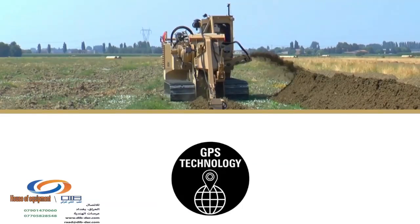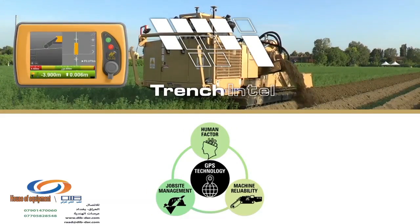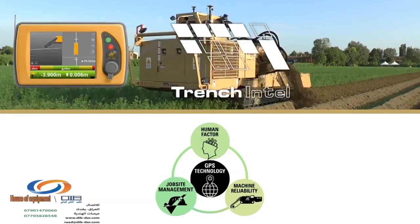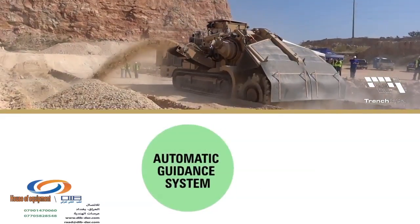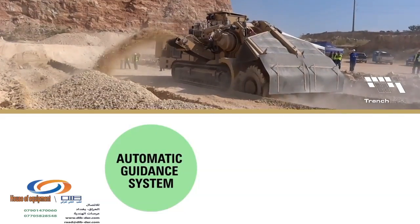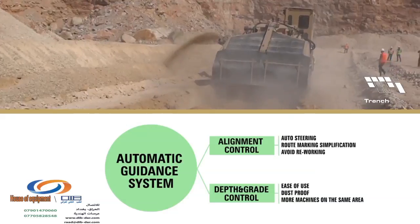TESMEC is proud to introduce TrenchIntel, the 3D GPS technology for trenches and surface miners. This brand new innovation process is fundamental in the machine's evolution, as it enables the machine's automatic guiding system, controls machine alignment and digging depth.